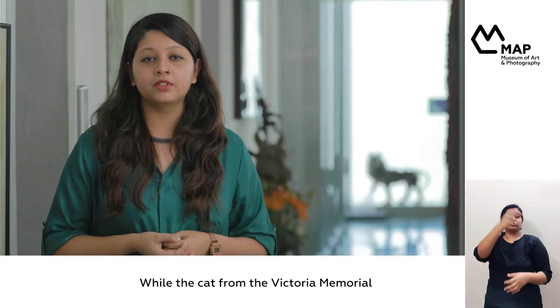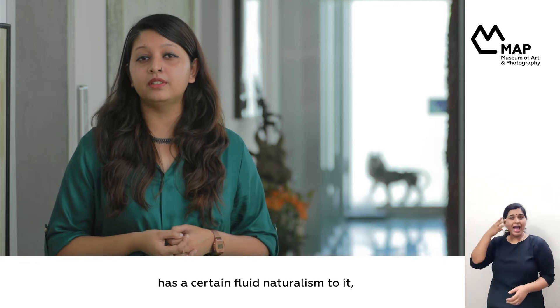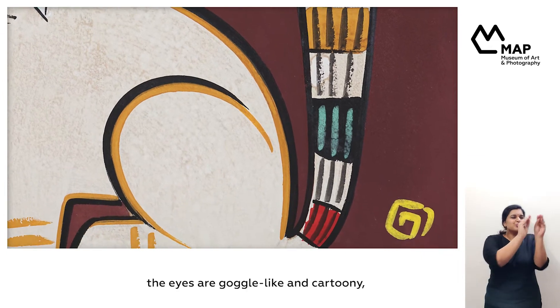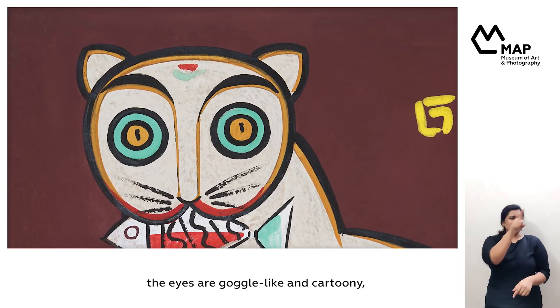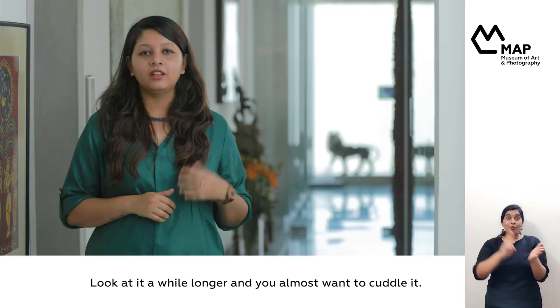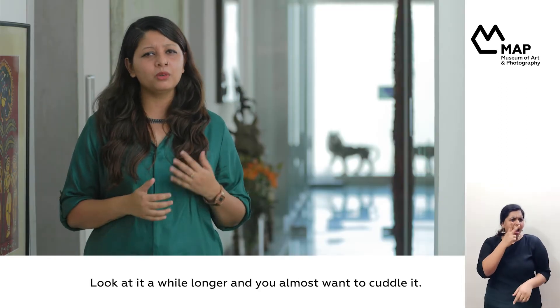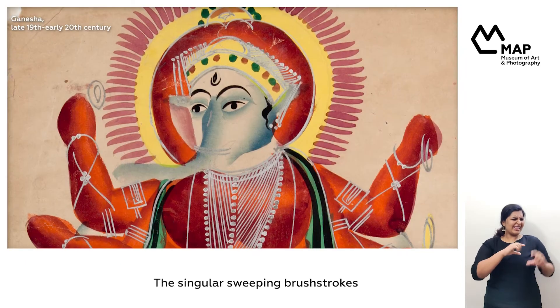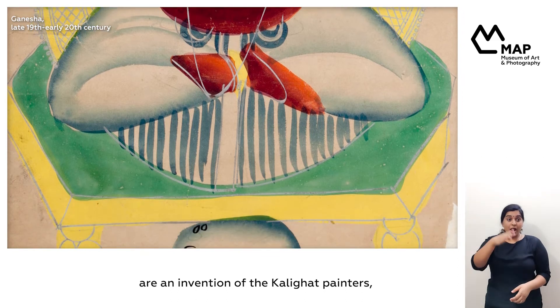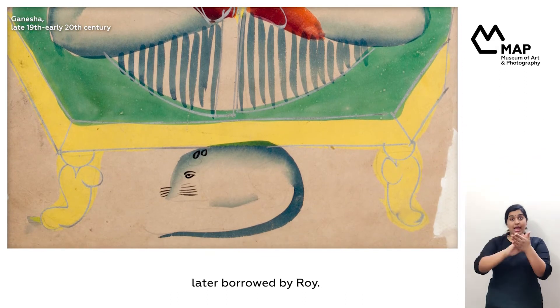While the cat from the Victoria Memorial has a certain fluid naturalism to it, Roy's cat is toy-like. The lines are rounder, the eyes are goggle-like and cartoony, while the overall treatment of the figure is non-realistic. Look at it a while longer and you almost want to cuddle it. The singular sweeping brushstrokes that add depth to the figure are an invention of the Kalighat painters, later borrowed by Roy.